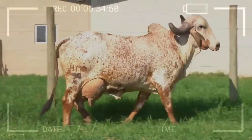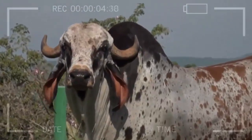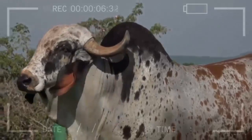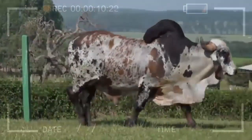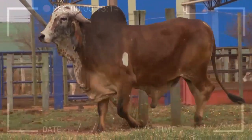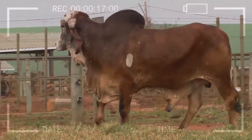One of the most notable characteristics of the Gyre breed is its adaptability to different climatic conditions. They can withstand high temperatures and high humidity, making them ideal for tropical and subtropical regions. Their ability to withstand extreme heat makes them a popular choice in areas where other breeds may struggle.